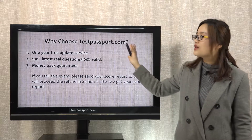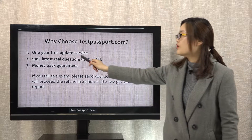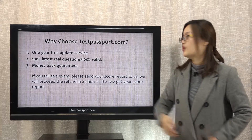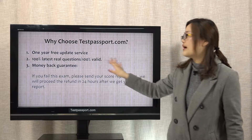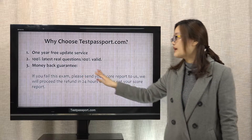Why choose testpassport.com? Firstly, we can offer you 1 year free update service. Secondly, we can guarantee all our questions are latest and valid. Thirdly, money back guarantee.